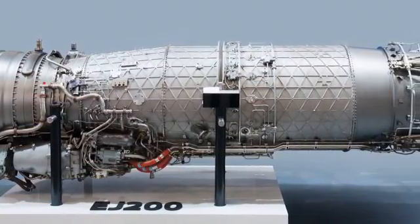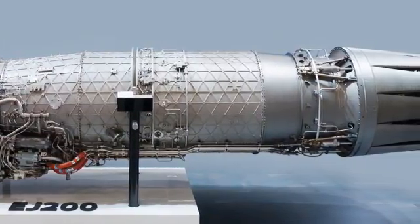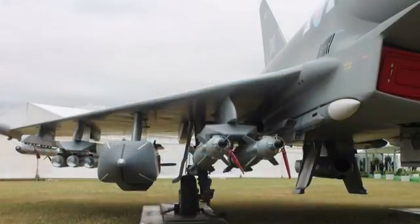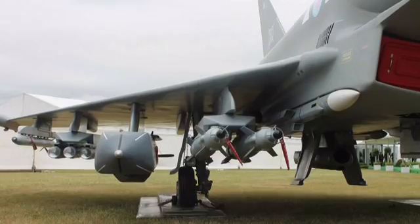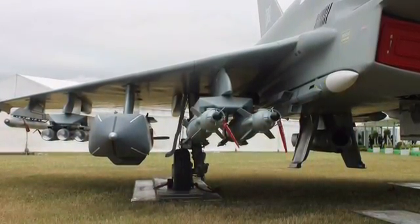The EJ200 is capable of providing 13,500 pounds of force dry and 20,000 pounds of force wet. The fighter can carry 9 tons of armament spread across 13 hardpoints: 4 under each wing and 5 under the fuselage.